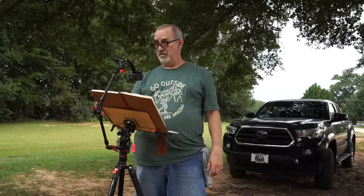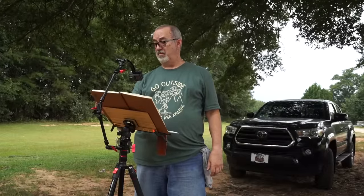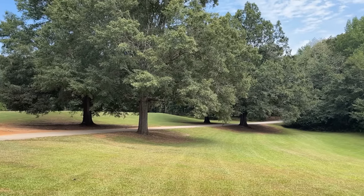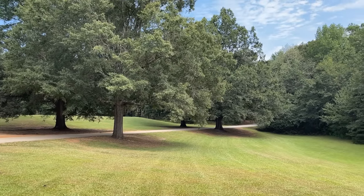Here's where I'm set up for painting number two. I kind of got threatened out by storm clouds — it actually never ended up raining, but it got real overcast and the light got dark. It looked like it was going to rain.